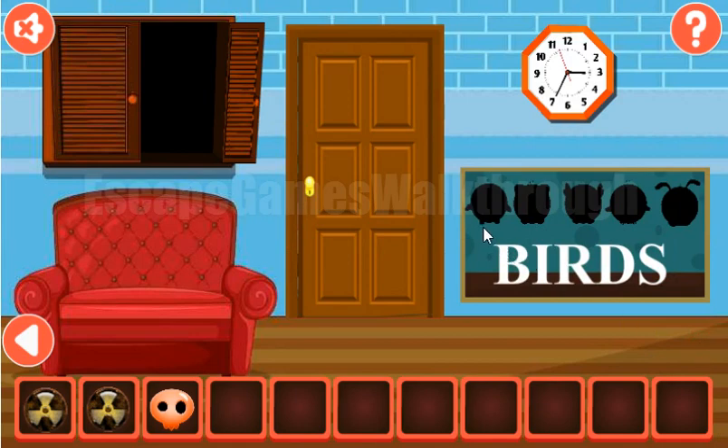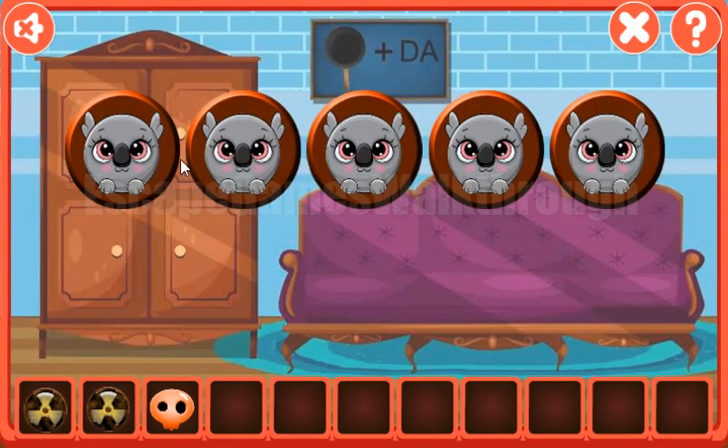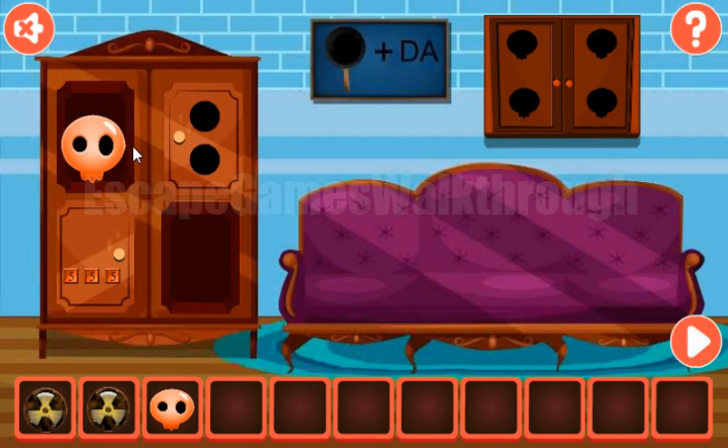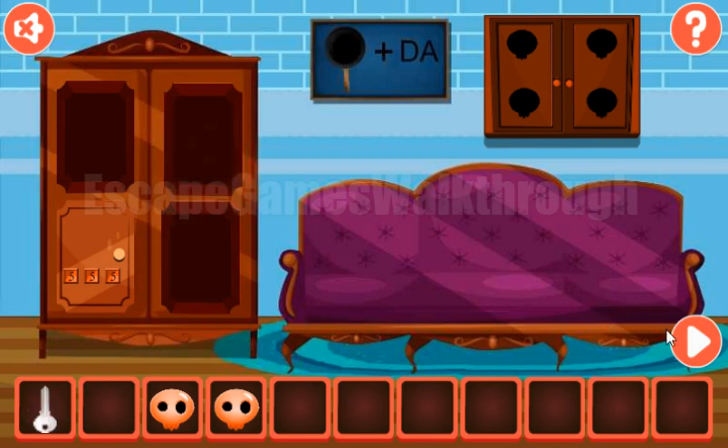The second hint here is the shapes of different cute animals, and we need to use these animals in order. The first is the penguin, the second is a cat, then it is an oval shape, then chicken, and the last is a kind of rabbit. Next, we have two radioactive signs to place here.